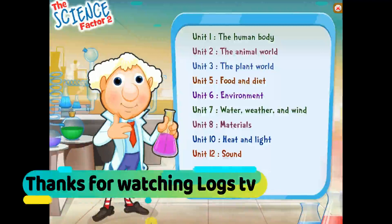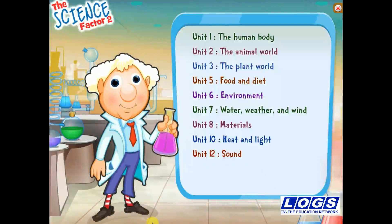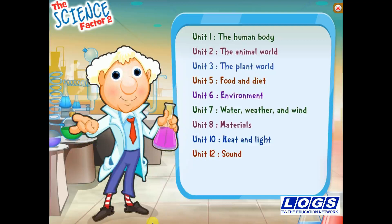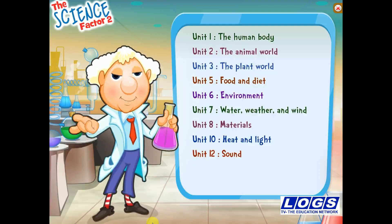Hello! I am Super Scientist. I am happy to meet you. Just as in the book, I am going to help you learn about science. To have fun with science, click on one of the topics.